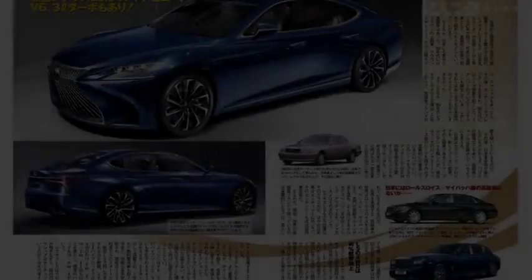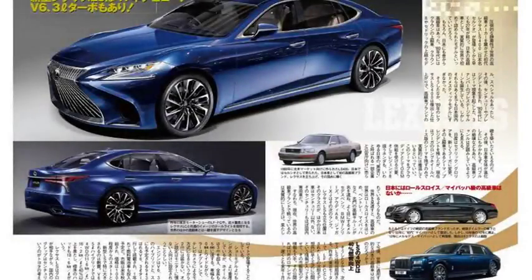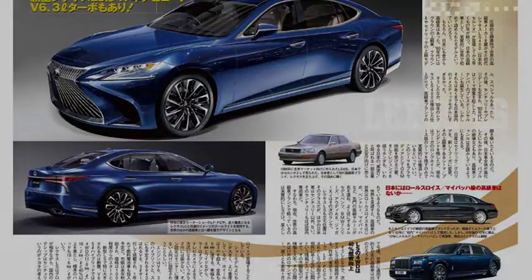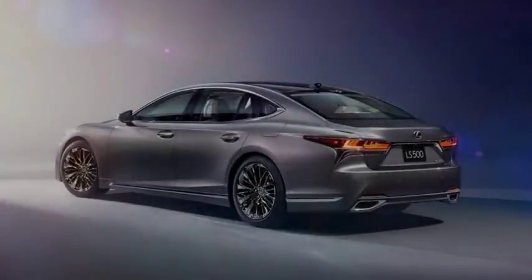Seats aren't the only place where the LS departs from other Lexus designs. The interior as a whole is warmer, more welcoming, and more organic in its forms than other Lexuses. Six thin bands of magnesium span the dash, beginning at the driver's door before bunching up as they bend up and over the instrument panel, then fanning back out as they continue their stretch across the dash to the passenger door.